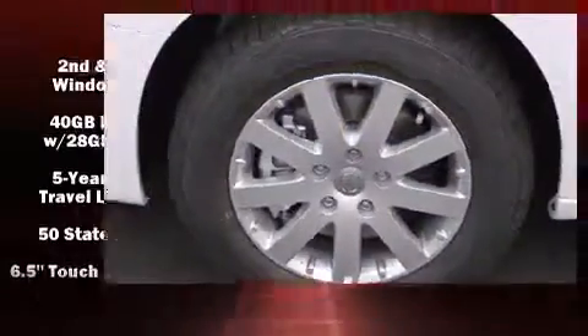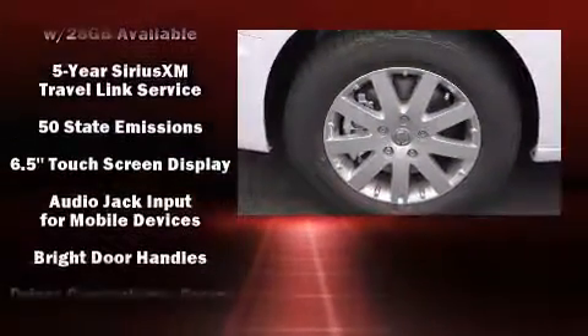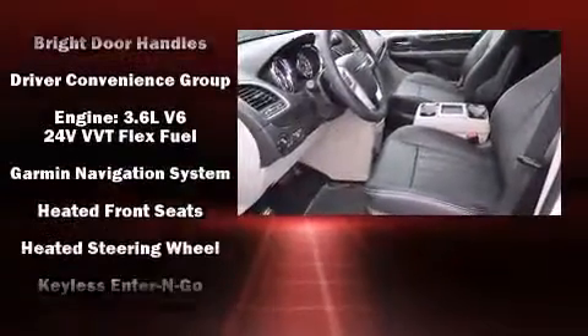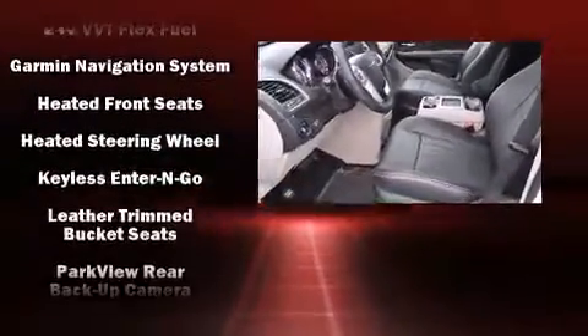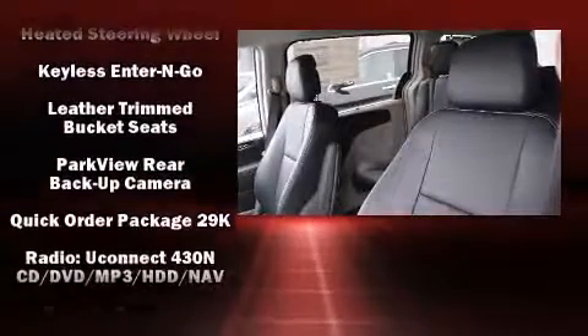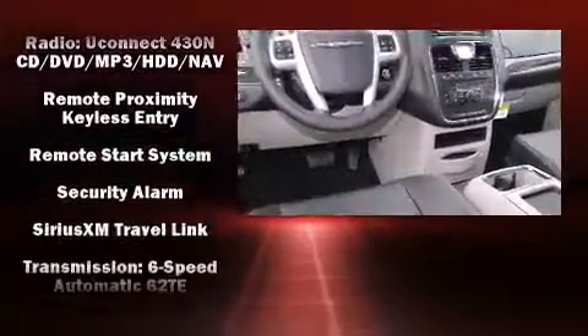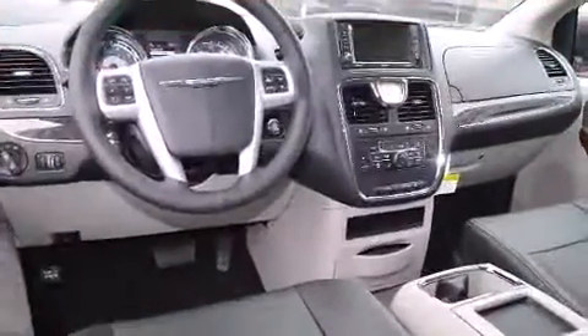Chrysler also prioritized safety and security by including head curtain airbags, traction control, anti-whiplash front head restraints, a security system, and four-wheel disc brakes with ABS. Brake Assist technology provides extra pressure when applying the brakes.